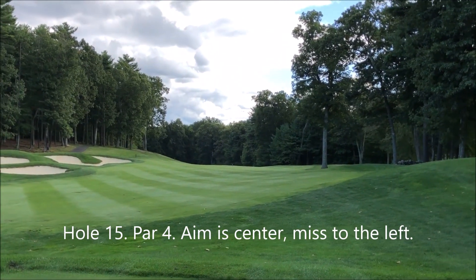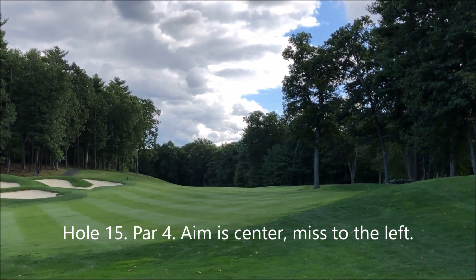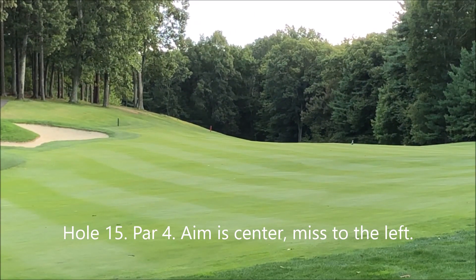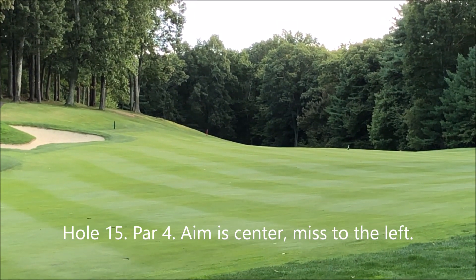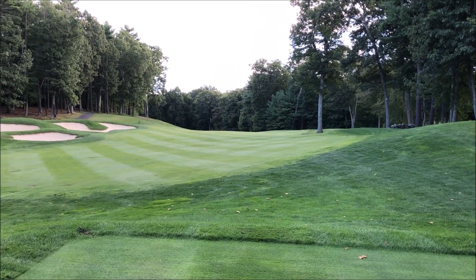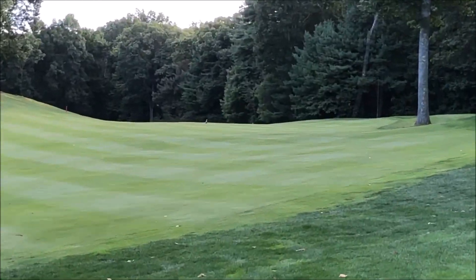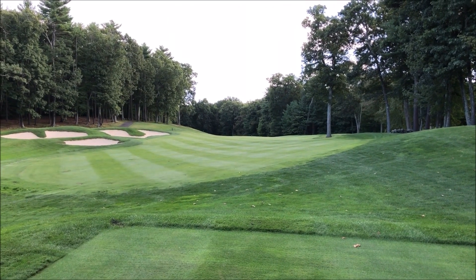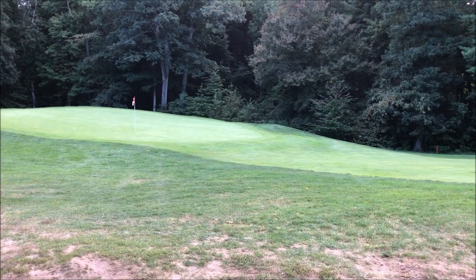Here's the 15th hole — it's a par four, 302 yards from the reds today. You'll get some roll off that hill on the left and likely roll back into the fairway if you go that way. Be careful going off to the right because you could easily go right into those woods. Aim for the center, but if you go left it's not a bad miss. The green rolls in from the left.